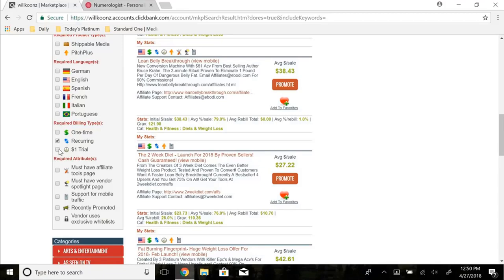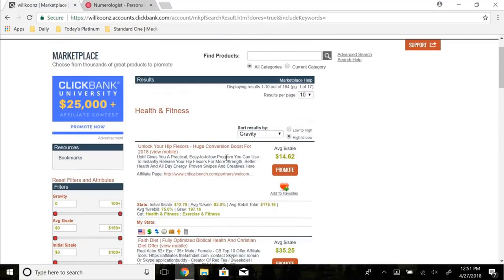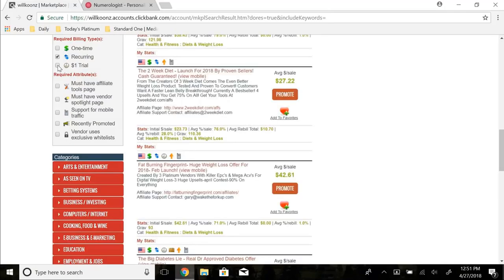I also like to check off the $1 trial, especially for mobile traffic. If I'm promoting on social media or running a paid mobile ad campaign, I check $1 trial because a lot of people will take that offer. You actually get paid more than a dollar — for example, the initial money per sale on one product here is $23.73, and it has a $1 trial. So the customer spends $1 and you get paid the full initial commission, which can be around $36.